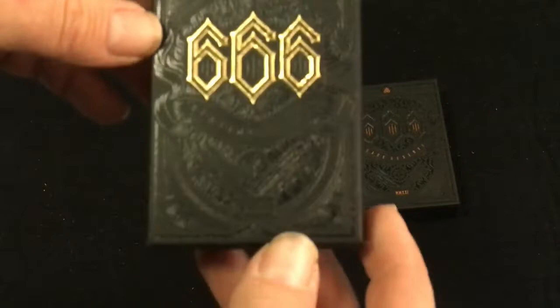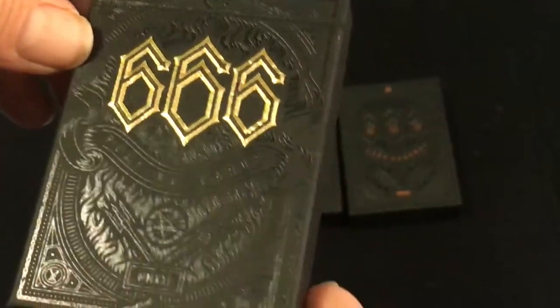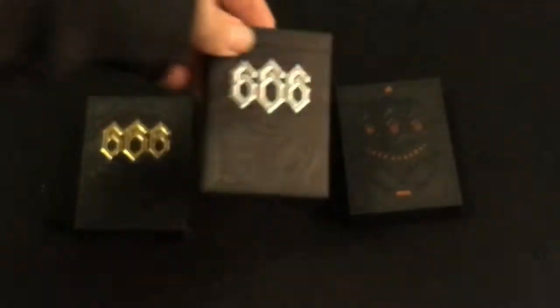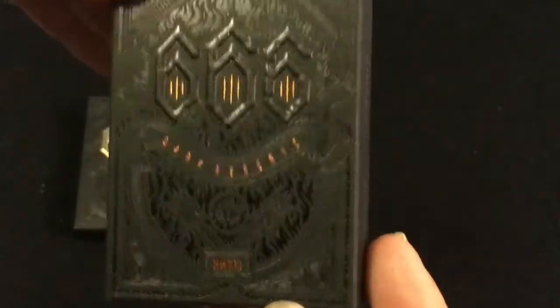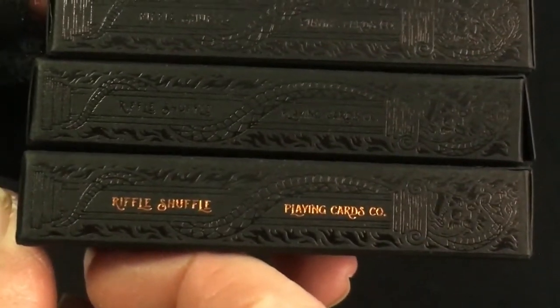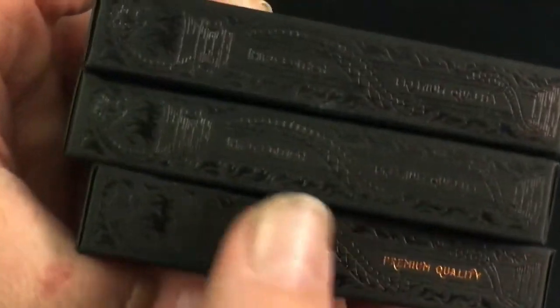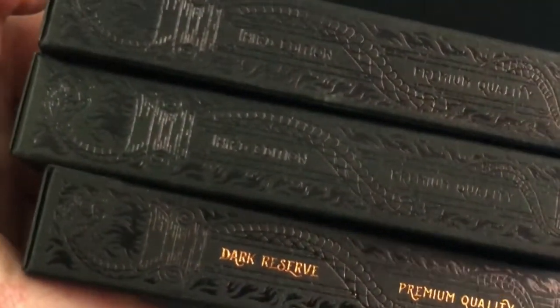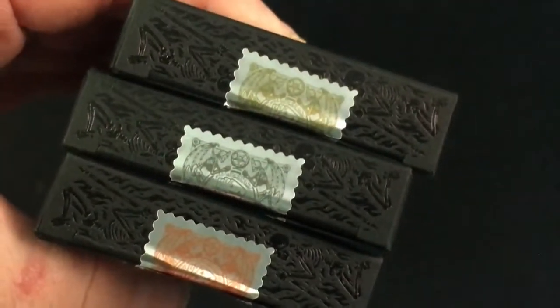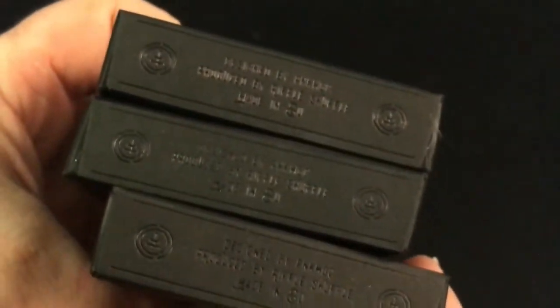Nice embossed foiled tuck cases with black foil and gold details. 666 playing cards with a 2021 Roman Newell design. Under the sides it says Riffle Shuffle playing cards. This one says Dark Reserve premium quality, and these ones have the other names on them - it says premium quality. The top has foil and the bottom has the add copy in foil.